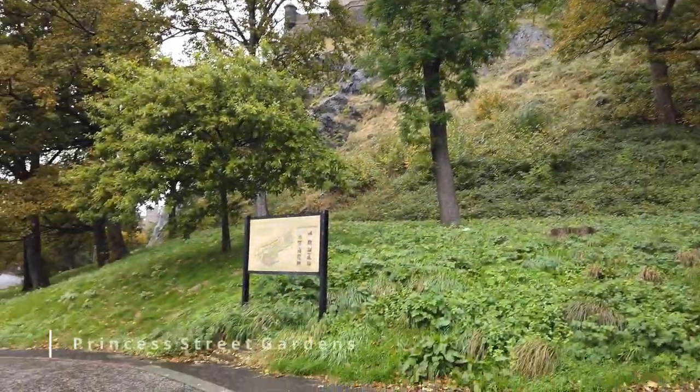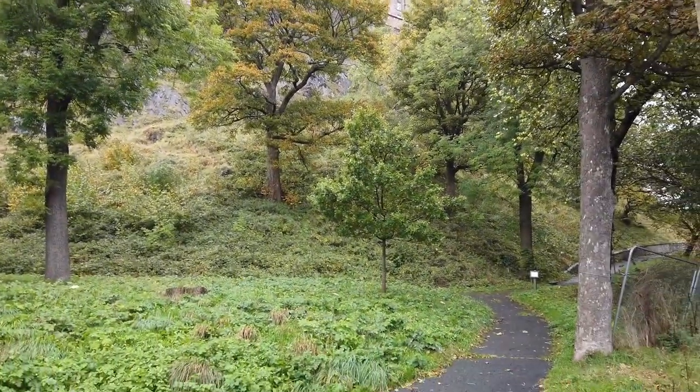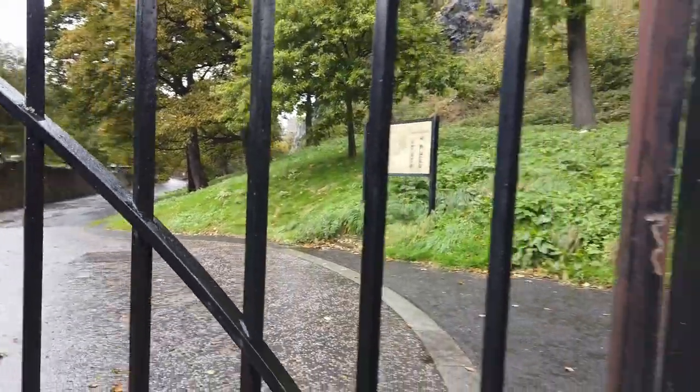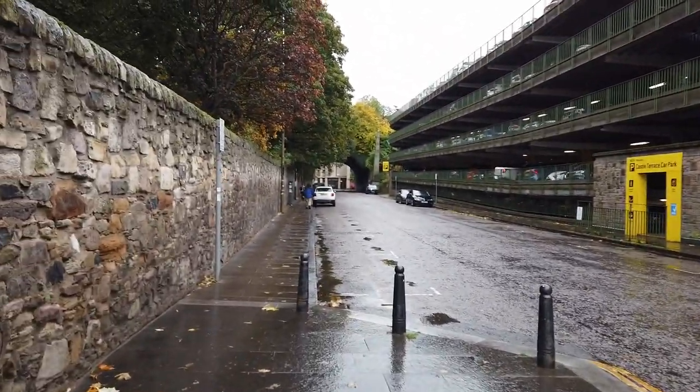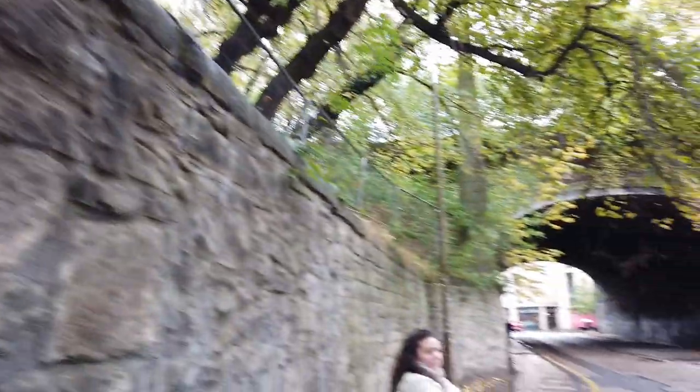Hier sind die Princes Street Gardens. Aber wir kommen hier nicht rein, zumindest nicht von der Seite. Vielleicht von der anderen Seite. Also gehen wir mal hier entlang, an der Mauer entlang und dann nach links. Wir laufen jetzt durch diese zwei Obelisken, rechts und links durch, in Richtung Grass Market. Der ist da recht berühmt. Der Grass Market ist ein großer Platz, wo früher auch die Leute zu Massen hingerichtet wurden.